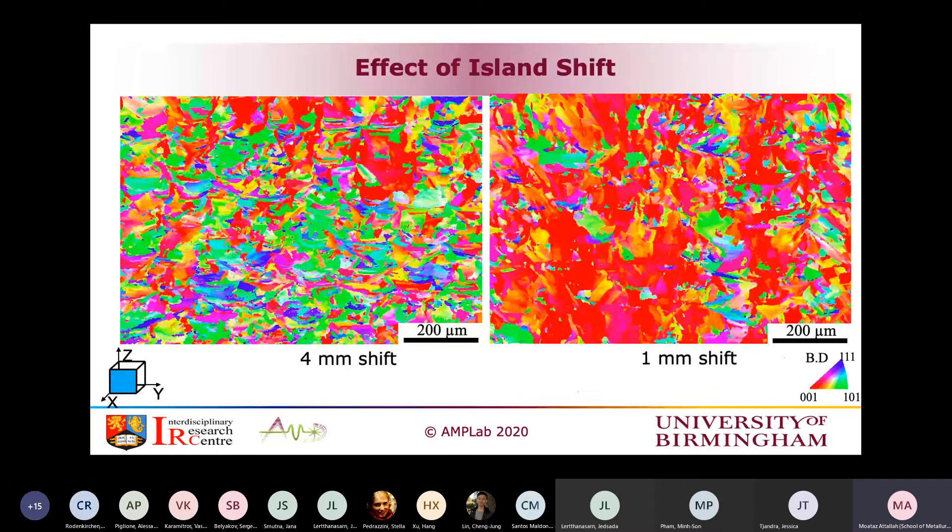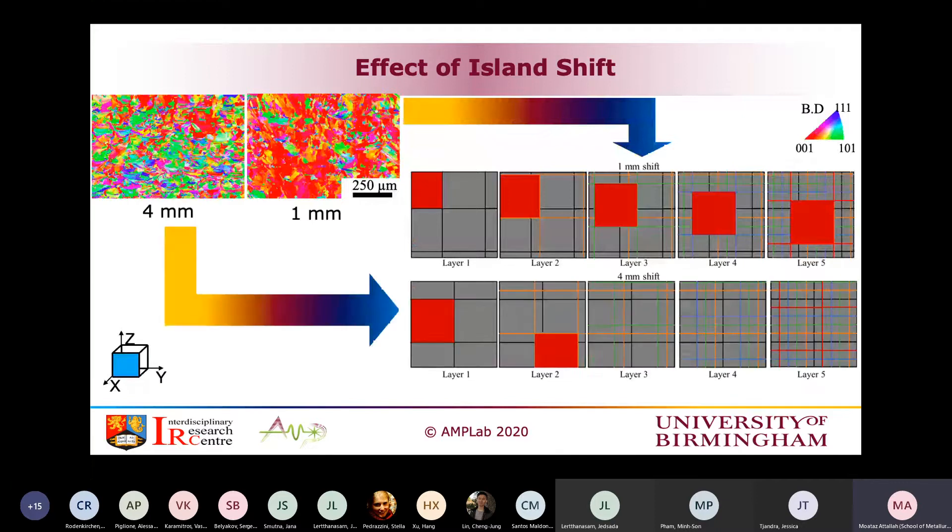We also looked at island shift. The EBSD results show a stark difference between two conditions: finer grains with a nice distribution of textures versus a more textured condition. This is related to the island shift — the distance the laser patches move between subsequent layers. With a four-millimeter shift, heat is displaced and results in finer grains. With a one-millimeter shift, heat is retained and you continue seeding on the same previous texture, keeping more heat in the build.